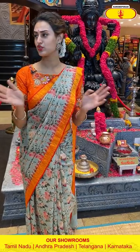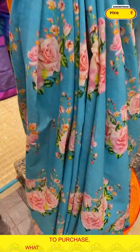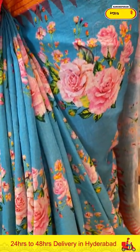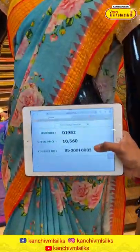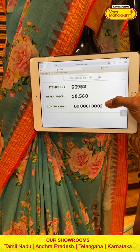Yes girls, that's it for today! I hope you enjoyed today's live. Now I have four beautiful mannequins standing next to me with beautiful sarees. Moving on to the first mannequin — in the combination blue, a very pretty aqua blue colour saree. The body has a floral and leaf print. The border has beautiful stripes. The blouse is a beautiful self blouse. The code is DI952 and the price is ₹10,560. To buy this, take a screenshot and ping us on 8900-1002.